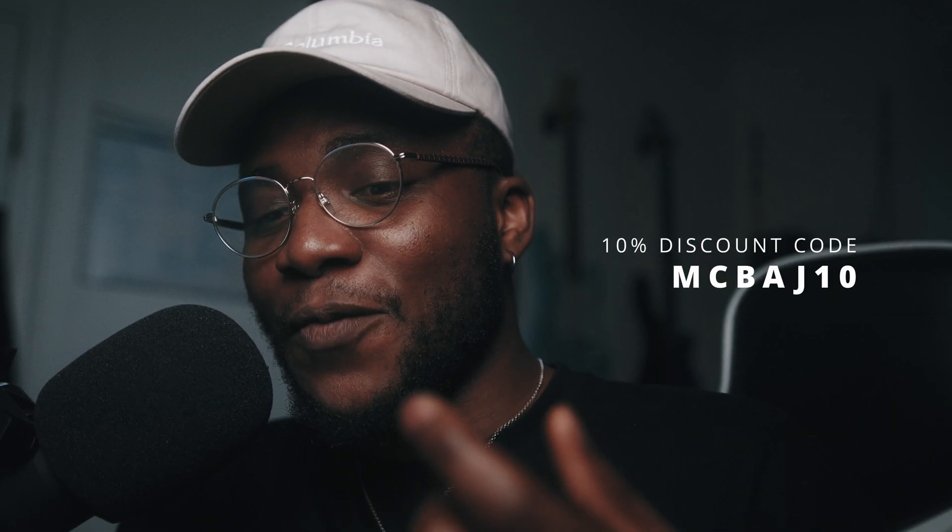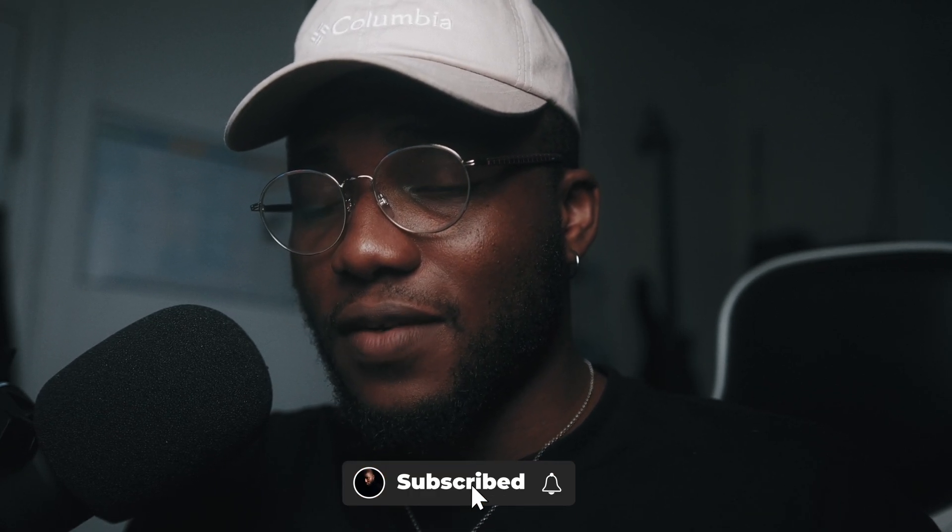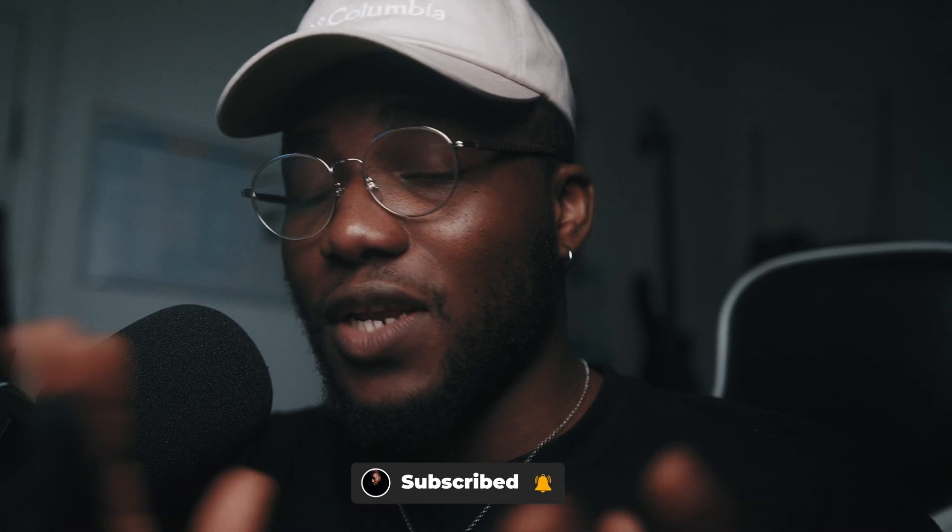I am definitely going to enjoy using this application. I have a discount code for you guys if you want to use it for your own workflow — the code is 'macbadge10' and it gives you a 10% discount when purchasing the application. This is the first video I'm making with Luminar Neo and I know I'll find more ways to infuse it into my workflow. If you enjoyed this video or learned something new, don't forget to hit the subscribe button and the bell notification icon to get notified when I post new videos. See you on the next one!